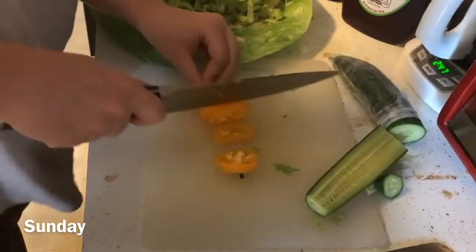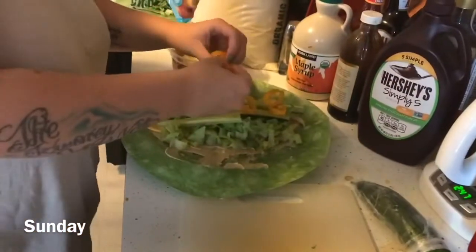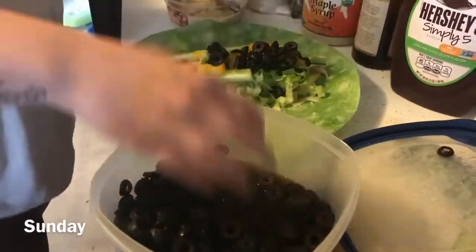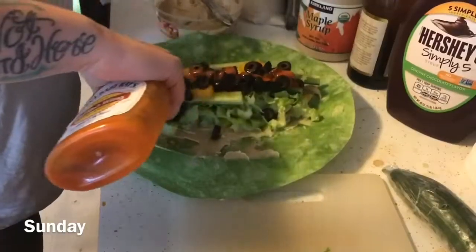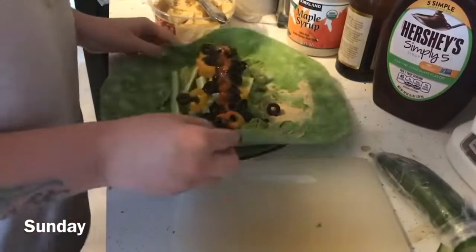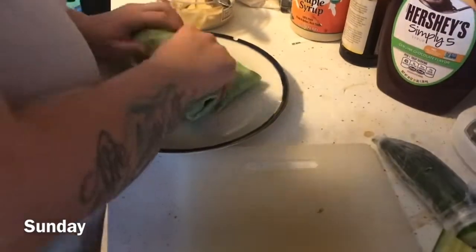I also added some bell pepper, olives — I like a lot of olives — and hot sauce again. Wrapped that up and it was delicious. I really enjoyed it.